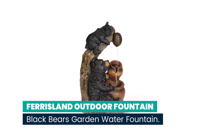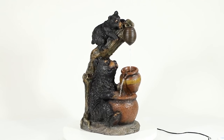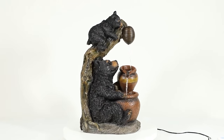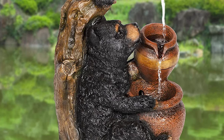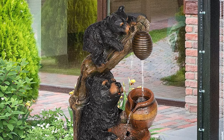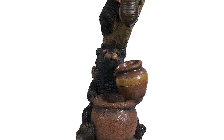Number 6: Ferrisland Outdoor Fountain Black Bear's Garden Water Fountain. This fun waterfall fountain features the sound of a mother bear and her cubs climbing to relax at a natural waterfall, with water flowing from a beehive that seems to spew an endless stream of honey. The black bear fountain is sure to be the highlight of your garden or patio, as cascading currents create a forest atmosphere. From furry claws to realistic rough stone waterfalls, it can be placed indoors or outdoors with the sound of dancing water.